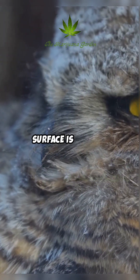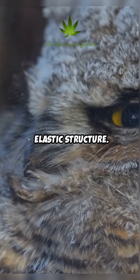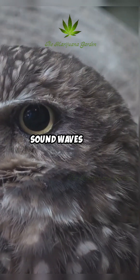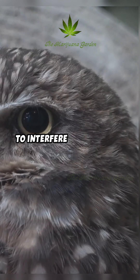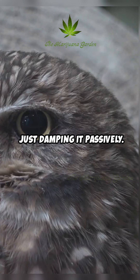The velvety dorsal surface is not just fuzzy — it is a complex, porous, elastic structure. This porosity allows sound waves within the feather structure to interfere destructively, actively cancelling noise rather than just damping it passively.